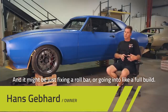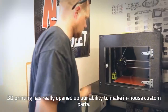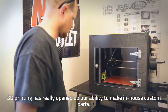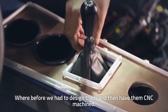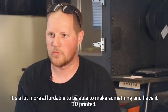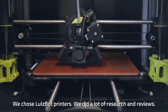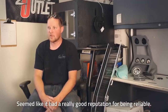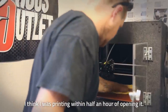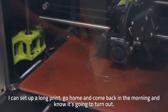It might be just fixing the roll bar or going into a full build. 3D printing has really opened up our ability to make in-house custom parts, where before we had to design them and then have them CNC machined — it's a lot more affordable to be able to make something and have it 3D printed. I chose Lozbot printers. I did a lot of research and reviews and it seemed like it had a really good reputation for being reliable. I think I was printing within a half hour of opening it. I can set up a long print and go home and come back in the morning.